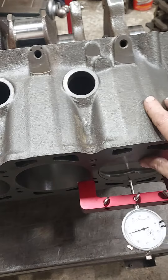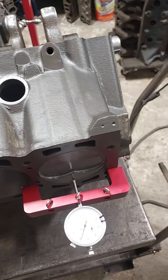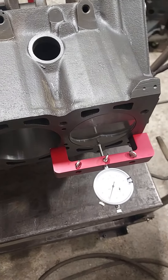And that's where your noise is going to come from. That piston skirt's going to rock 45 thousandths in the hole, and the engine's going to sound like a box of rocks.